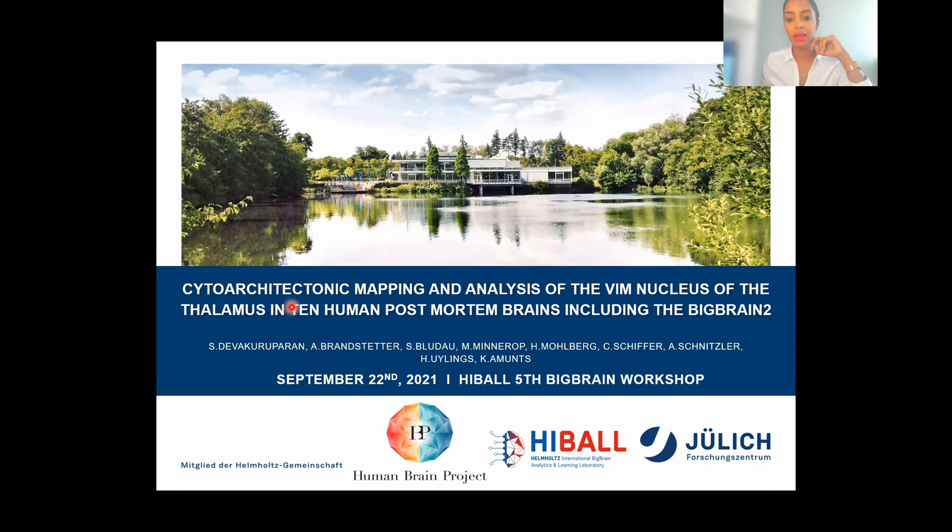The topic of my project is cytoarchitectonic mapping and analysis of the thalamic VIM nucleus in 10 human postmortem brains, including the Big Brain 2. A large team is working together with me on this project. We are going to talk about the VIM nucleus today, which plays an important role in the neurosurgical treatment of patients with medication-resistant tremor.